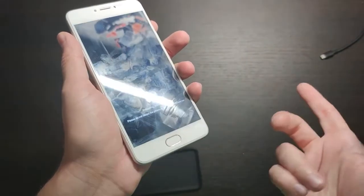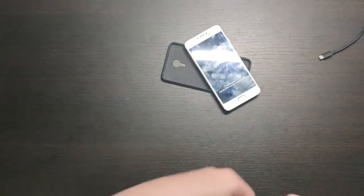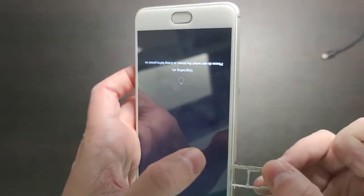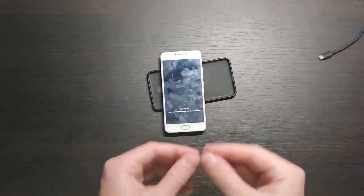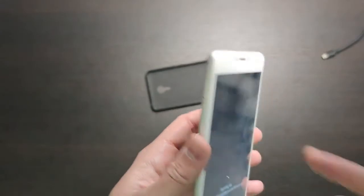It has a metal cover, 3 gigabytes of RAM, 32 gigabytes of storage, and you can insert a microSD card inside. It supports two SIM cards plus microSD — well, actually it's either one SIM card or microSD, or two SIM cards. But there are many life hacks to work around that. On the right side are just buttons, on top is a 3.5mm jack.